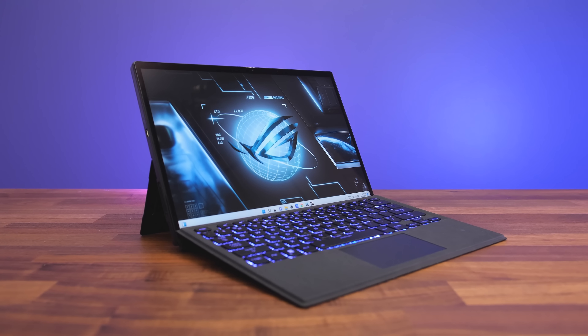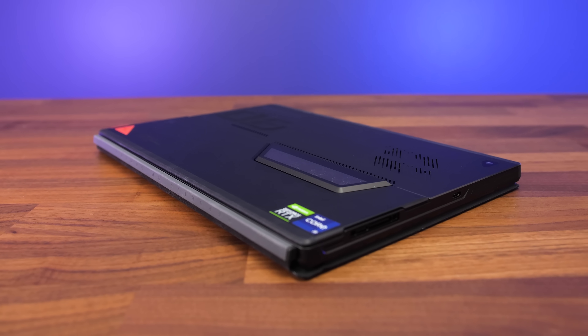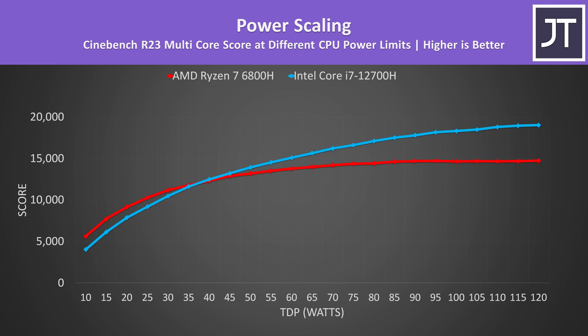Take the small 13 inch ASUS Flow Z13 for example — this is available with an i7-12700H, yet it's still capable of running the CPU at 50 watts in Cinebench. Maybe if we're comparing super thin ultrabooks that happen to have these CPUs it might matter, but the simple fact is for most cases when we're talking about gaming laptops this size and even smaller, both laptops can run with much higher power limits than 35 watts.